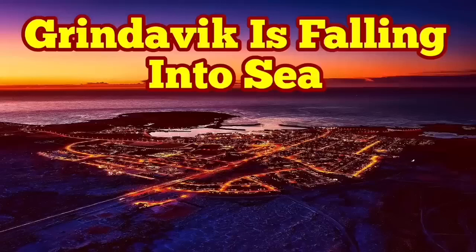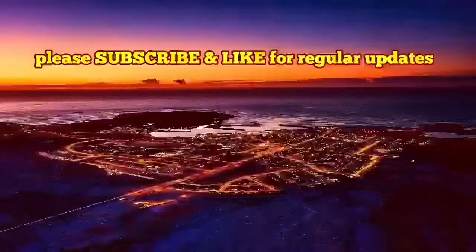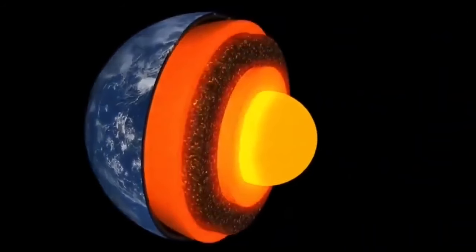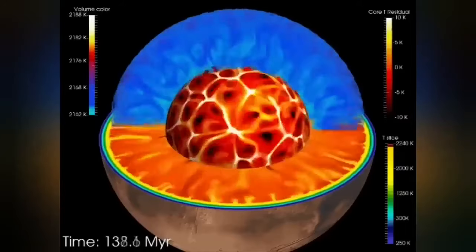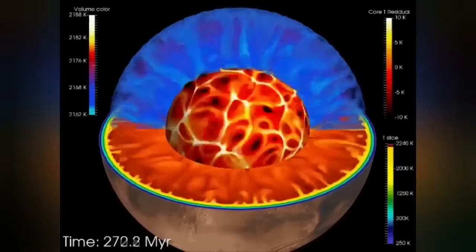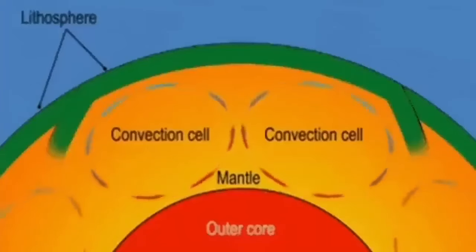Earth is a living planet — it is not dead, not like Mercury or the Moon. It has a core which is hot and active, liquid. It has an outer shell we call the mantle, and that mantle has convection because it is hot. The material rises from its surface and convection cells are created in this way.